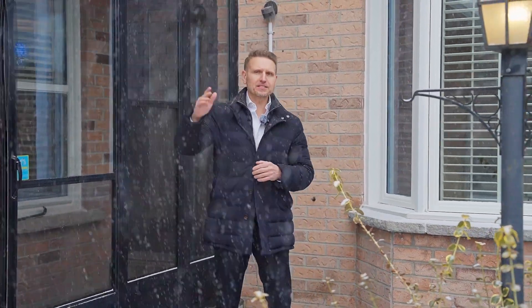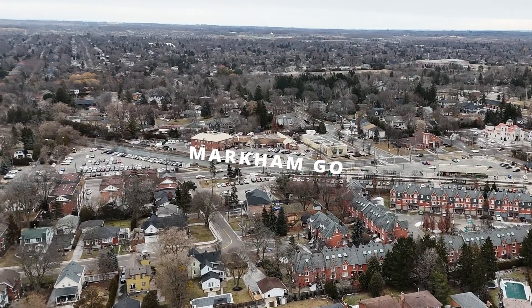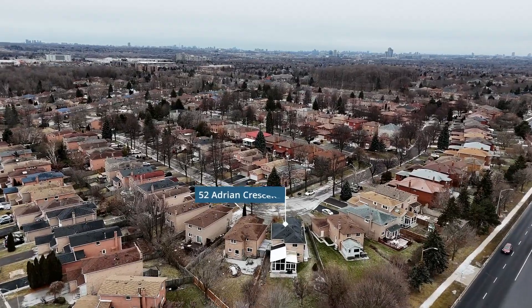Hi and welcome. We are here in the community of Ramerville. We've got lots of amenities close by — we've got the GO train and Highway 407 with an easy commute to downtown.